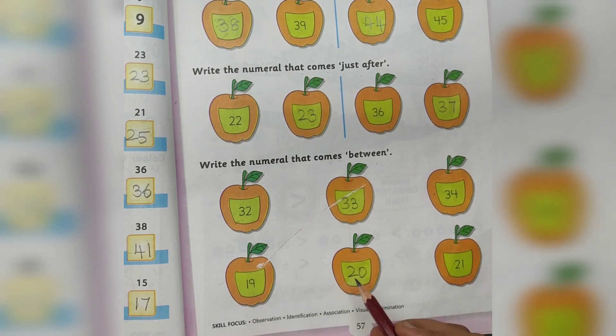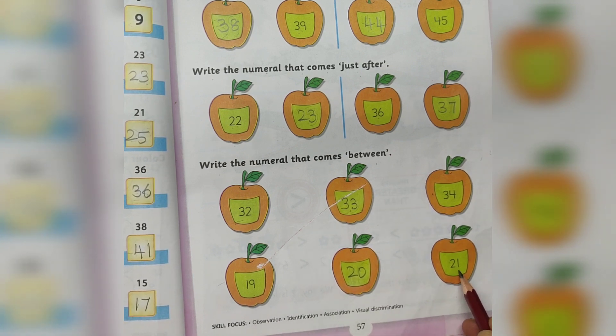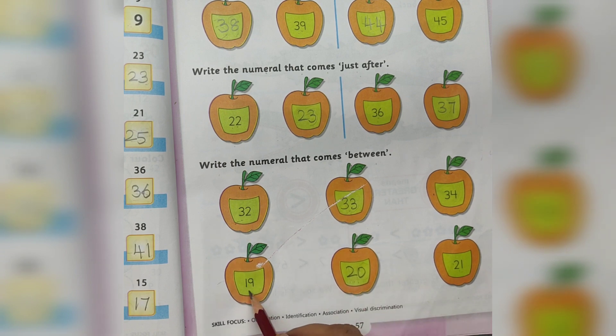19 after number is 20. 20 after number is 21. 21 before number is 20. 20 before number is 19.